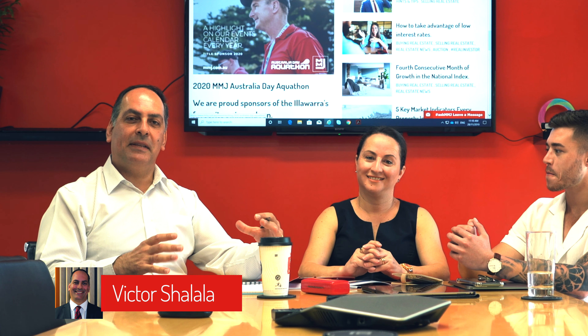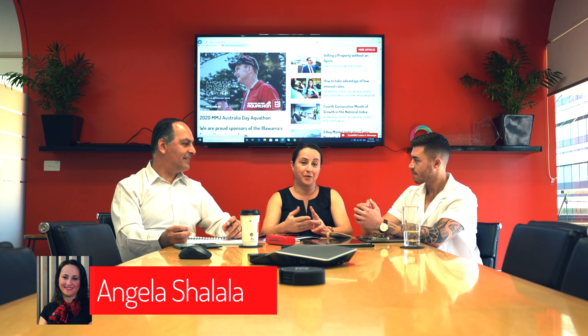Welcome guys, behind the scenes — we picked up a great new listing. How does it work? How does it all pan out? How does it get sold? We'd like to share with you and bring you some insight into our journey through acquiring the listing to auction day.